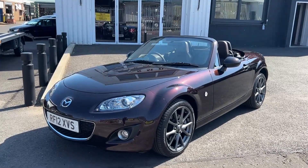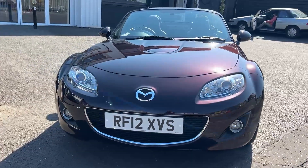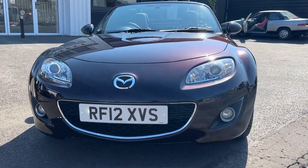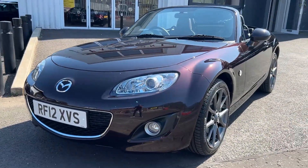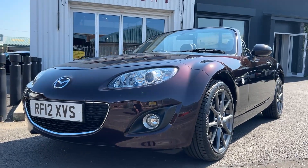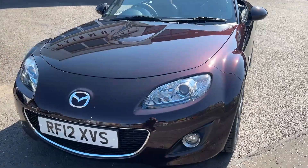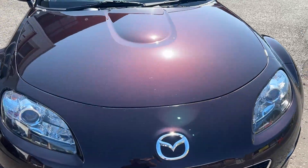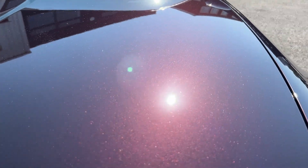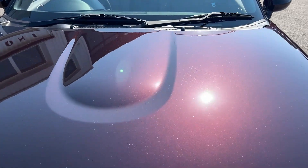This is our Mazda MX-5 Venture Edition in extremely good condition. We've had the wheels refurbished, it's one owner from new, it's got a full service history, low mileage, and the paintwork has just been polished. As you can see, the paintwork is in excellent condition all round.